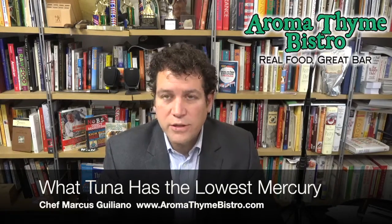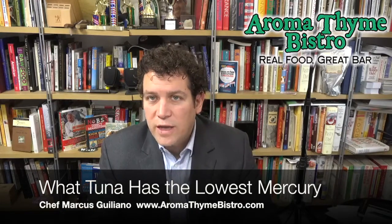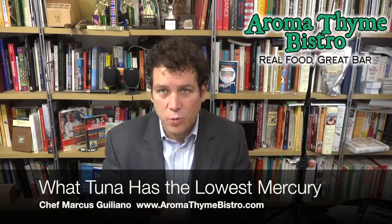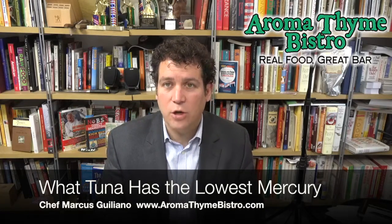Sometimes when you go on the internet, you'll see: don't eat tuna at all, eat it once a month, and then some people say it's okay to eat tuna two or three times a week. There's so much confusing information about tuna on the market. I'm going to tell you in this short video what the difference is — different mercury levels in tuna and how it's acquired.